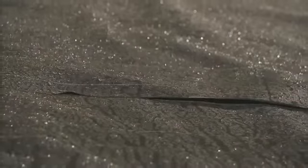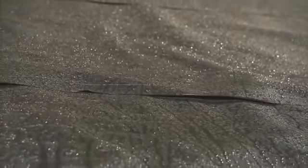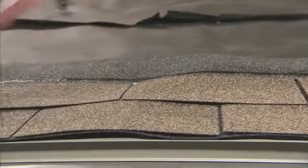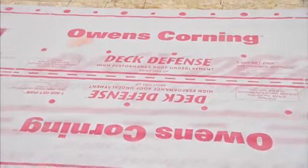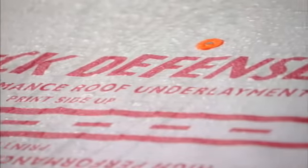Regular felt underlayment can absorb water and wrinkle when exposed to moisture, which can lead to a bumpy, unattractive roof installation. Deck Defense has an innovative surface that repels water and provides long-term moisture protection for your home, especially important if there is a delay in getting the shingles installed on the roof deck.